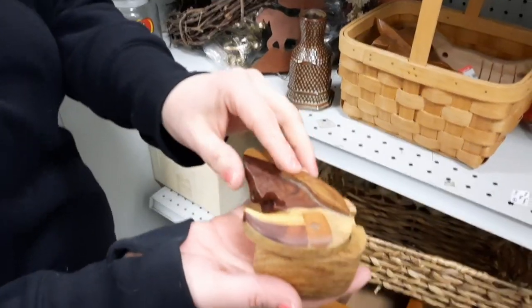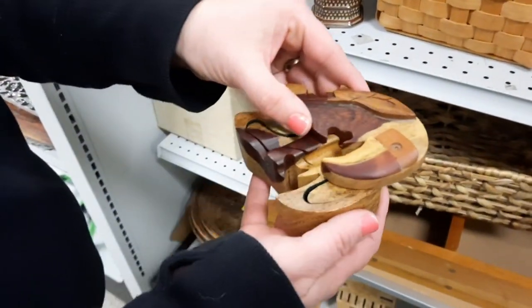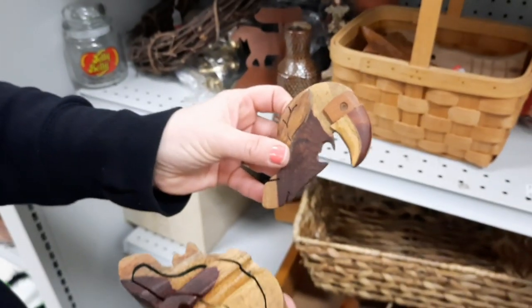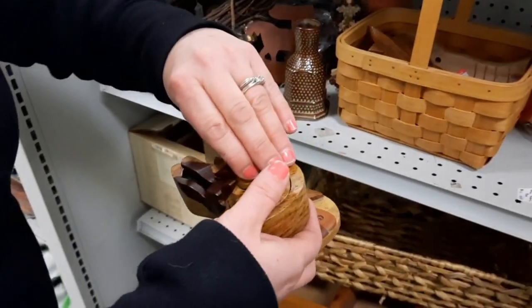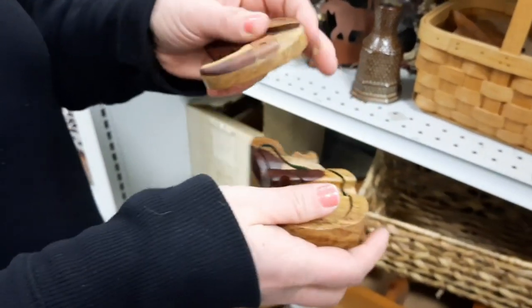And then Jen found this. Oh, is it a bird? It's a toucan. That's neat. I'm pretty sure I just said toucan. Did she say chicken? No, she said toucan.